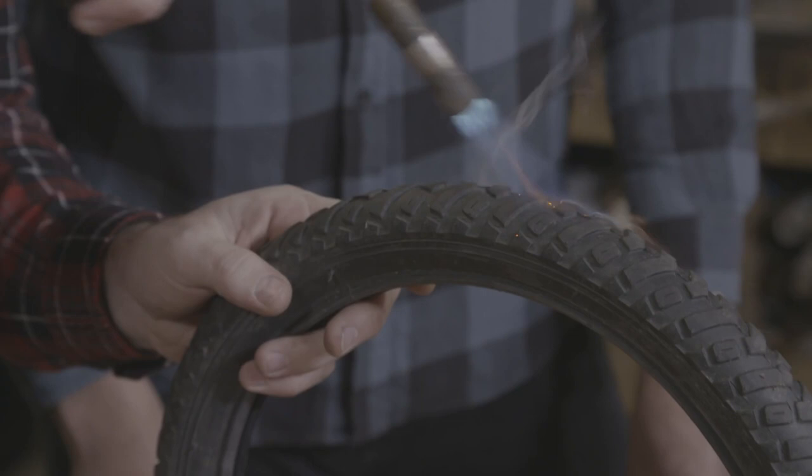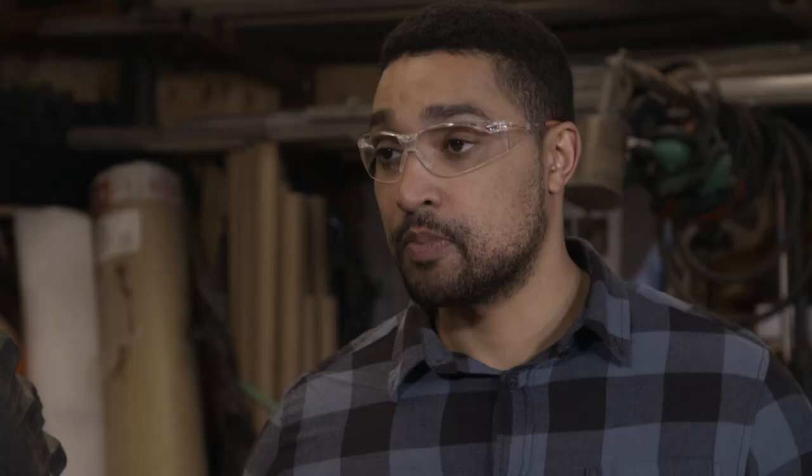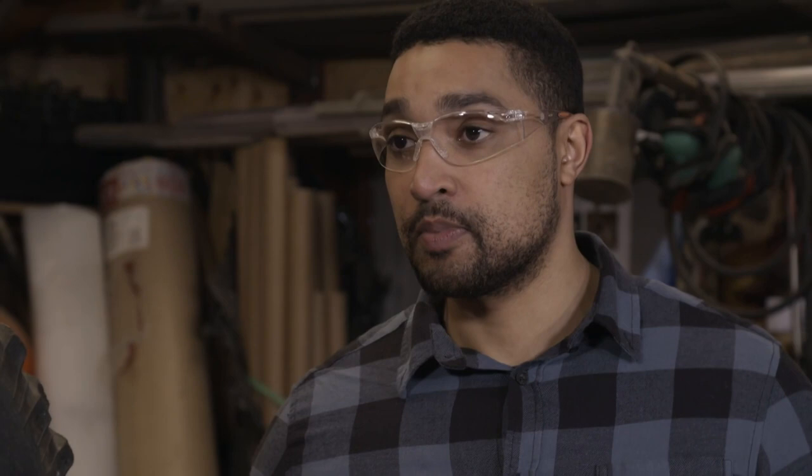We've seen how tyres can be at the mercy of the elements — but here at Hack HQ, we're here to help. Mike plans to use a maroon — the explosive charge that makes the noise in fireworks — placed inside the deflated tyre. When ignited in a confined space, it burns faster and hotter, producing a rapid expansion of gas that reseats the tyre bead on the rim instantly. The fuse is lit.